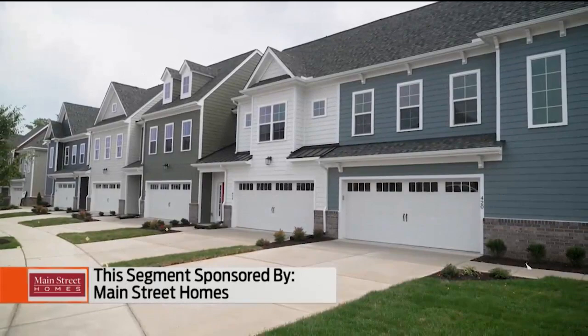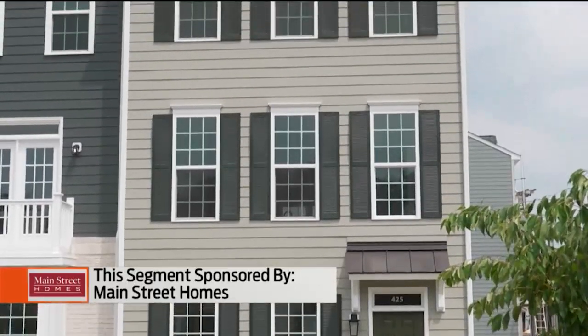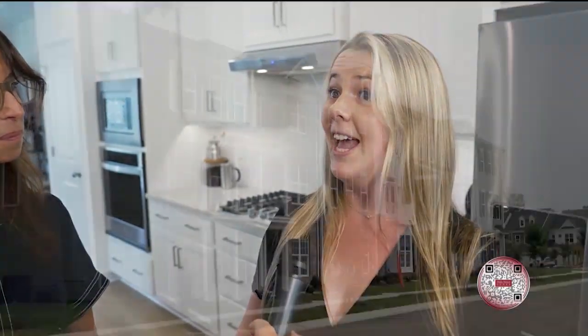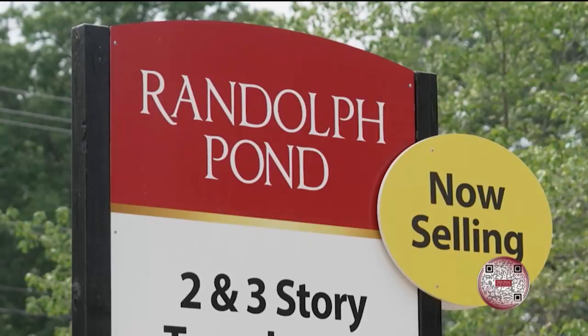Are there any other perks to building and living in this Randolph Pond neighborhood? We are offering carriage homes in the front of the neighborhood, so they are a unique single-family type of home that offer first floor primary bedrooms. They also offer a yard, and our two-story homes also offer first floor primary living, so just convenient living in Randolph Pond.